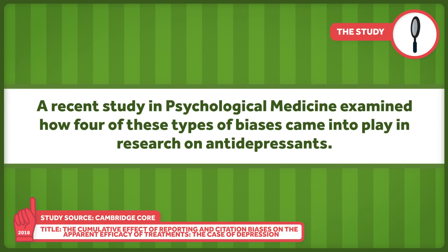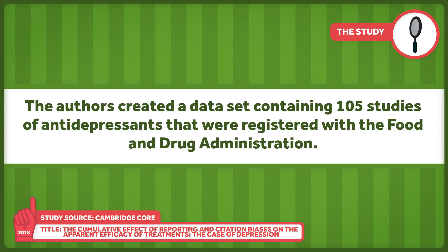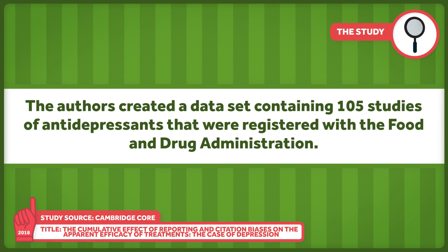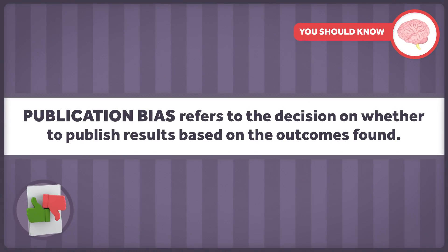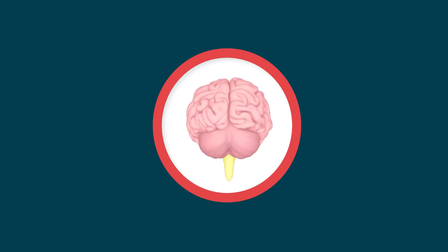A recent study in Psychological Medicine examined how four types of biases came into play in research on antidepressants. The authors created a dataset containing 105 studies of antidepressants registered with the FDA. Drug companies are required to register trials before they are done, so the researchers had more complete information than what might appear in the medical literature. Publication bias refers to the decision on whether to publish results based on the outcomes found. Of the 105 studies, half were considered positive by the FDA and half negative — but 98% of the positive trials were published and only 48% of the negative ones were.